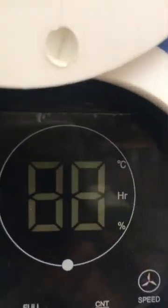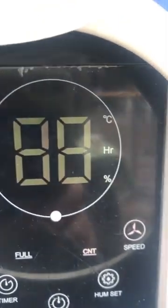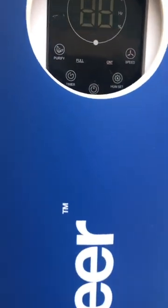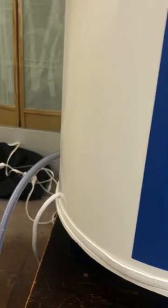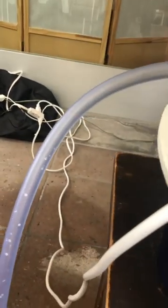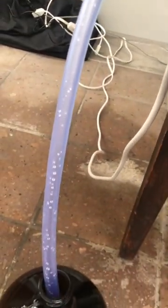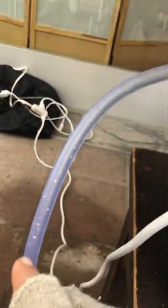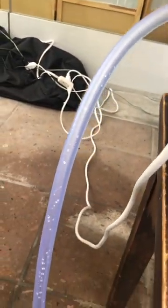Right now we're at 88% humidity and about 58 degrees ambient temperature, and we are actually producing a good amount of water. Every now and then you'll see a little spiral of water going down that tube. Basically what we're doing is pulling the moisture out of the air.